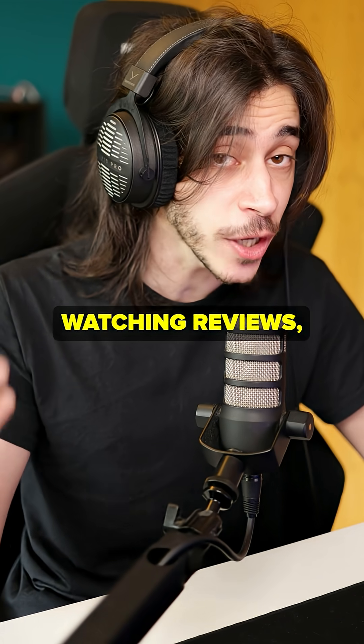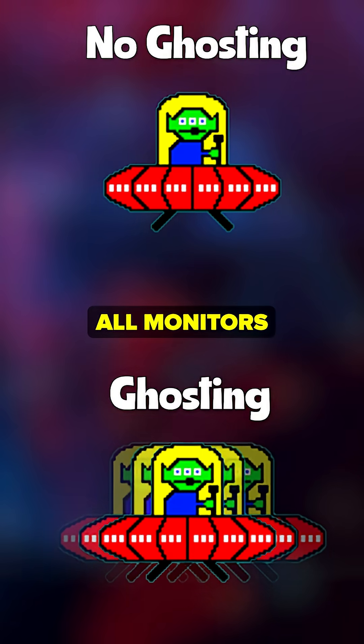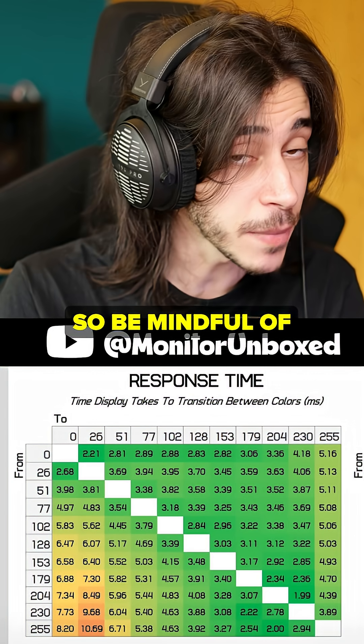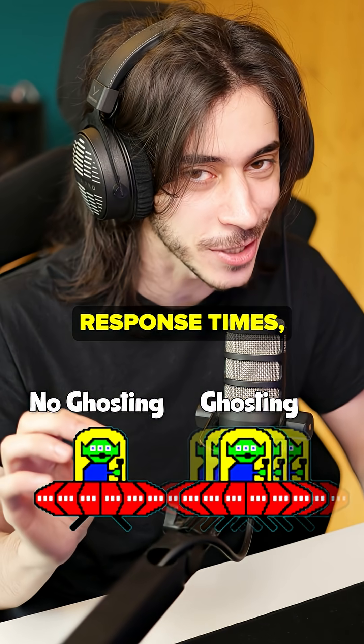One last thing: when you're doing your research and watching reviews before you buy your monitor, pay attention to response time. All monitors advertise one millisecond response time and almost all of them are full of it, so be mindful of that.